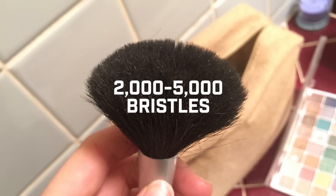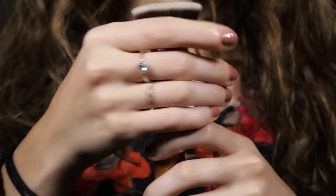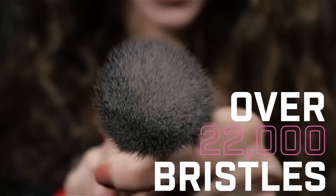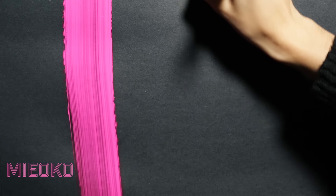Normal brushes only have 2,000 to 5,000 bristles — not the Miyoko. The Miyoko has over 22,000 bristles. Just look at the difference in coverage. The brush on the right is an ordinary brush, and the brush on the left is the Miyoko. Just look at the difference.